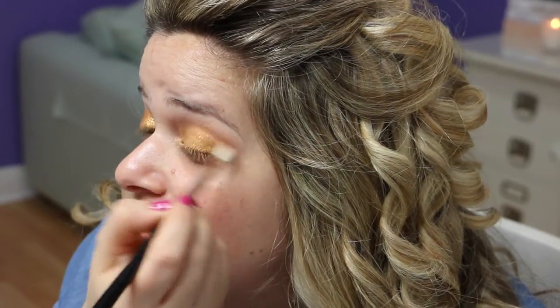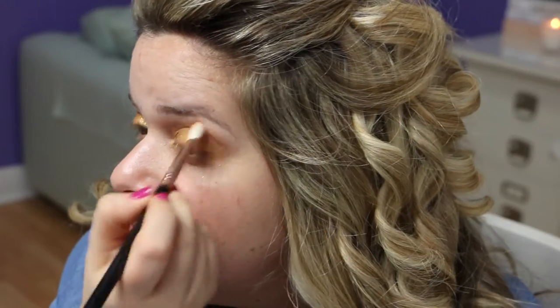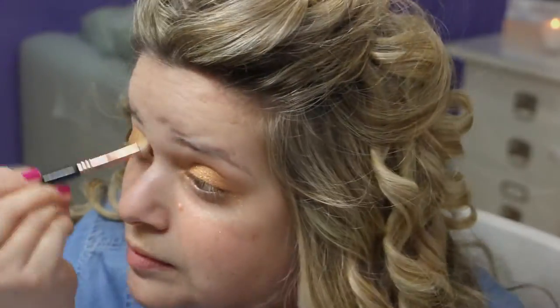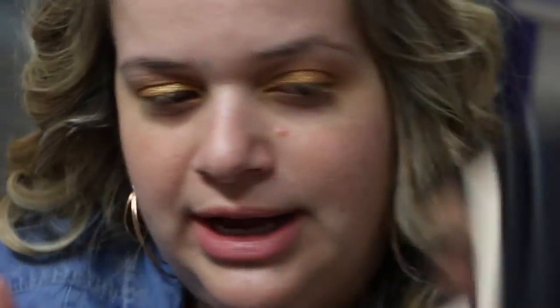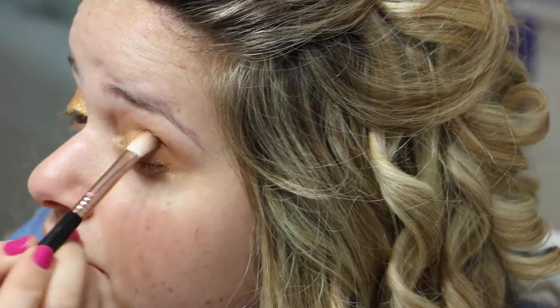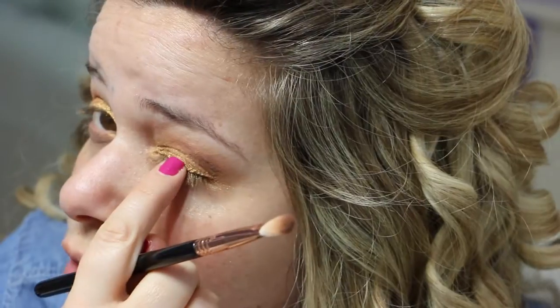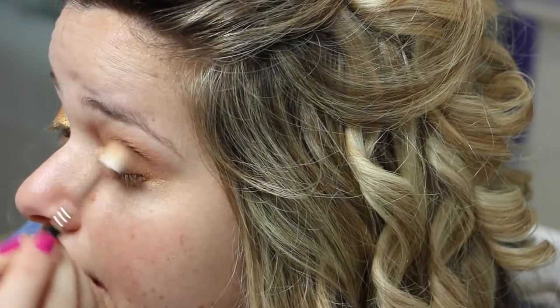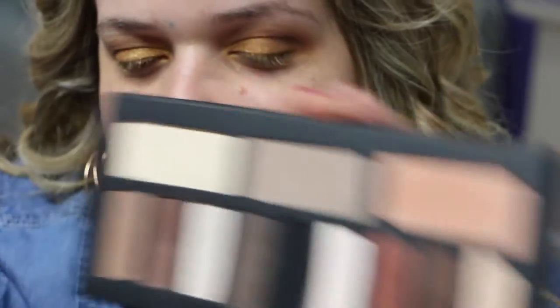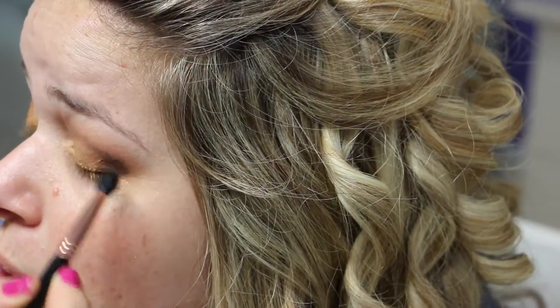Next I'm going to go in with a second color from the palette — same brush — and apply a little bit more to the crease. It's kind of in the middle between the gold color and the peachy color I applied on the crease. Then I'm going in with a more pointed brush, the Sigma E45, to apply the next color to the outer corner.